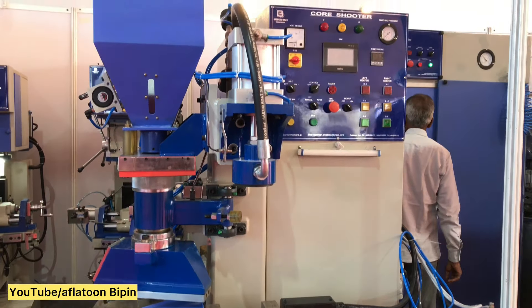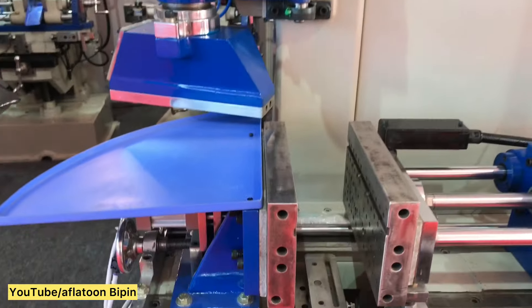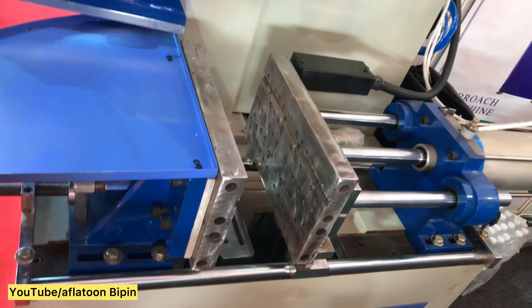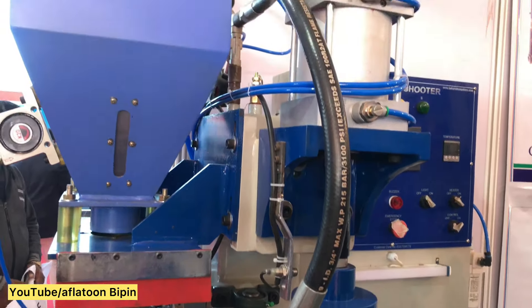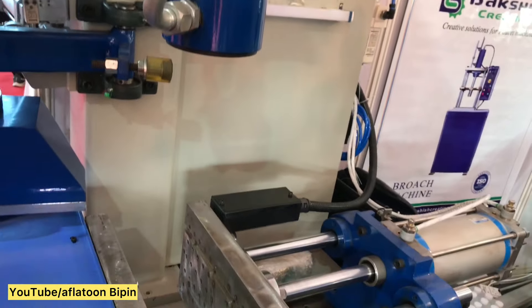This is our core shooter — this is our heavy model. This is a standard core shooter model which is used for the core; our core shooter is used for the core to build it.